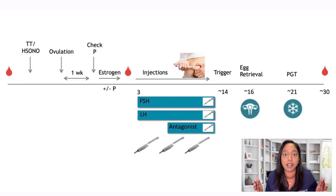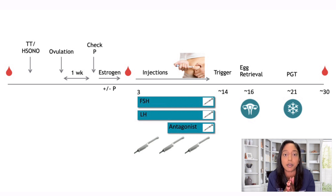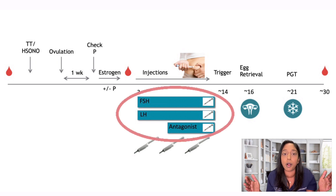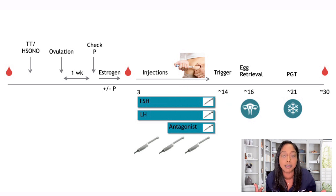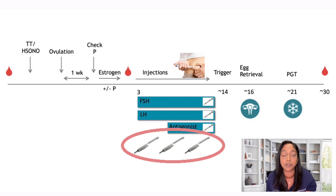The suppression medicines we use are called an antagonist. Patients will start on the stimulation medicines, and once the follicles reach about 14 millimeters in size or the estrogen level is above 400, we will start the antagonist. Patients will initially take two injections a day until we start the antagonist, then three injections a day. The overall process of injections lasts anywhere from eight to 12 days. We monitor with blood work and ultrasound every two to three days, for a total of usually four to five visits, typically in and out in the morning.